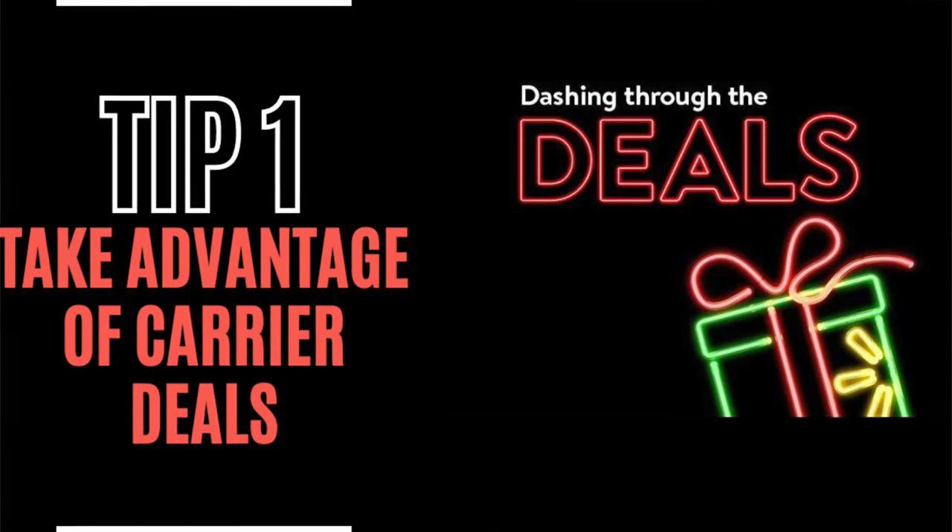Tip number one: take advantage of carrier holiday deals. Carrier stores are sometimes the easiest place to get a smartphone, especially here in the United States. The problem is they have lengthy installment agreements, but it's not all bad — carrier stores usually have deals throughout the year. A lot happen around holidays like Mother's Day and Father's Day, graduation season, and so on. You can expect buy-one-get-one-free or buy-one-get-one-half-off deals on popular flagships including iPhones and Galaxies. The downside is you're still tied into an installment agreement, so you're stuck with your carrier for another two or three years, which could be a deal breaker if you're unhappy with them.